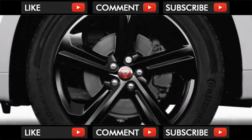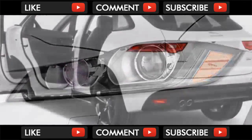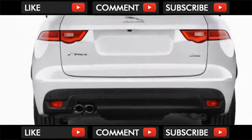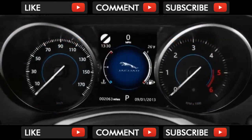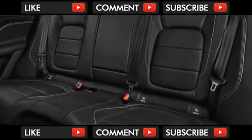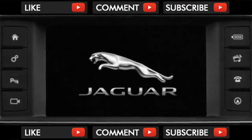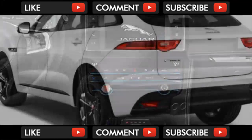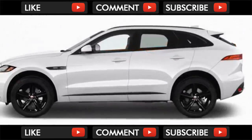The F-Pace's entry-level 2.0-liter turbo-4 is sourced from the same Ingenium engine family that sprouted the 20T diesel-4. An in-house Jaguar design, the gasoline-powered engine also appears in the base-model XE and XF sedans this year. Like the F-Pace's diesel and gasoline V6 engines, the Ingenium 4 is mated to an 8-speed automatic, with all-wheel drive as standard.